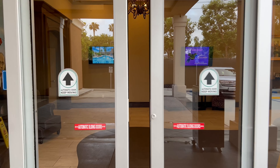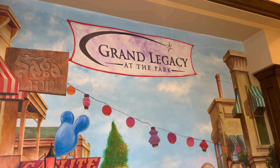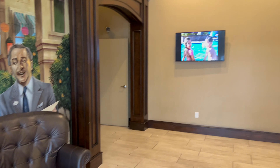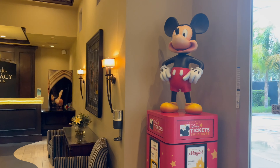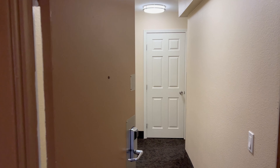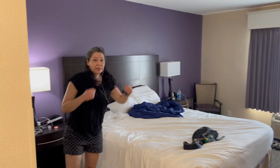Here's the lobby to the Grand Legacy — it's really nice. And here's the king bed hotel room right here.